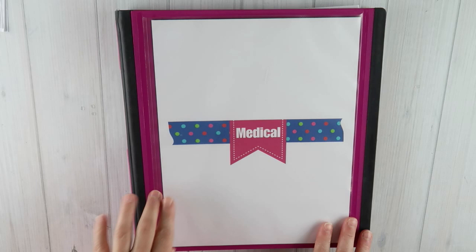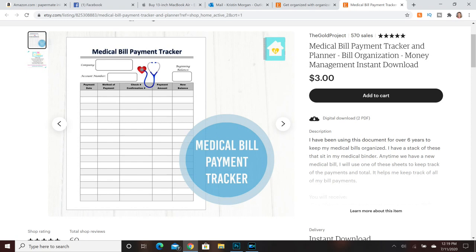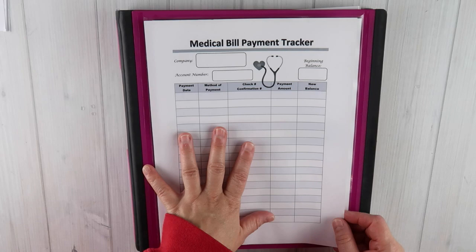All of the printables that I share will be in my Etsy shop — that link is always in the description below. I can't share everything, but I can give you some information on how I handle the bills and how my binder is sectioned out. One of the downloads in my Etsy shop is the medical bill payment tracker, and I'll share in just a second how I use it. I actually have a bill here that I'm going to fill this sheet out for.